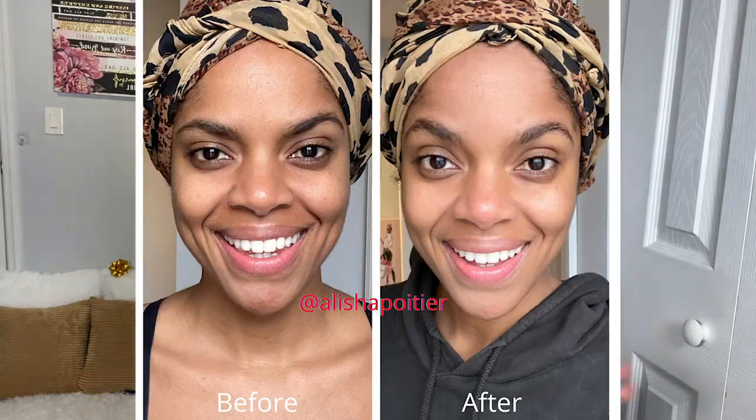In today's video, we will be reviewing the Tree of Life 3-Pack Serum that I got through Amazon. I have been using this product for the past 10 days, and babes, I think we found another gem. I am so in love with the results that I've gotten. If you have not seen the review, definitely check it out — I'll have a link in the description box so you can see the process of my before and after.